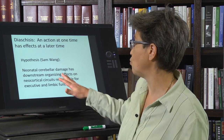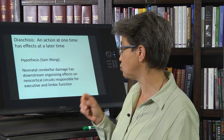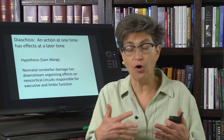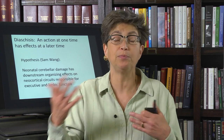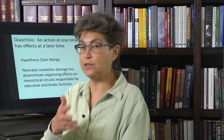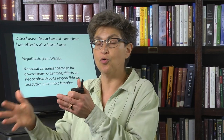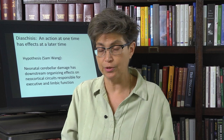The idea is that damage to the cerebellum has downstream organizing effects on neocortical circuits that are responsible for our more social and executive-type functions — our ability to play well with others. When that's disrupted during development, it has consequences that can no longer be undone, fixed, or redeveloped during adulthood.